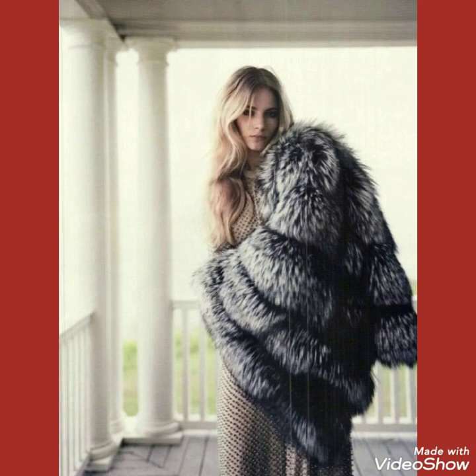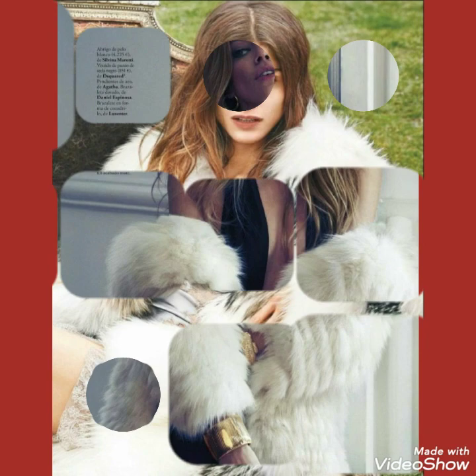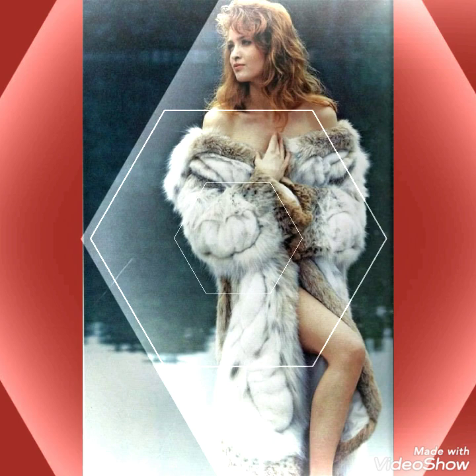Friends, if you want to buy these fox fur long and short coats online, I will tell you the best websites from where you can buy them. You can buy these from amazon.com, eBay.com, and aliexpress.com.